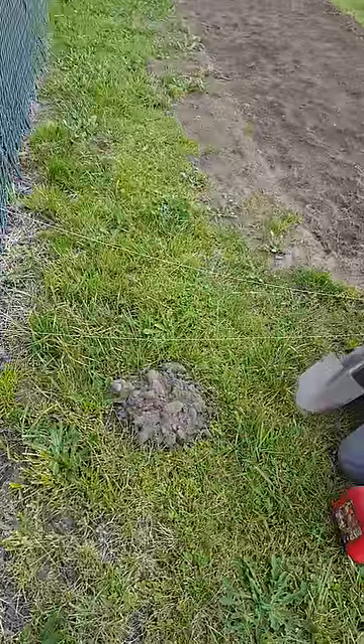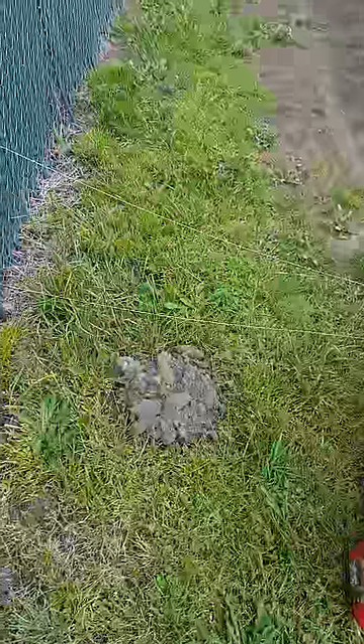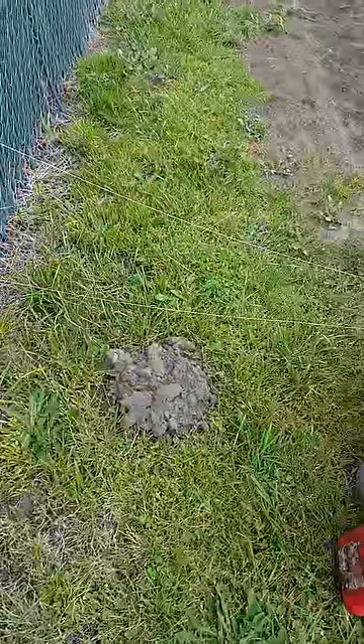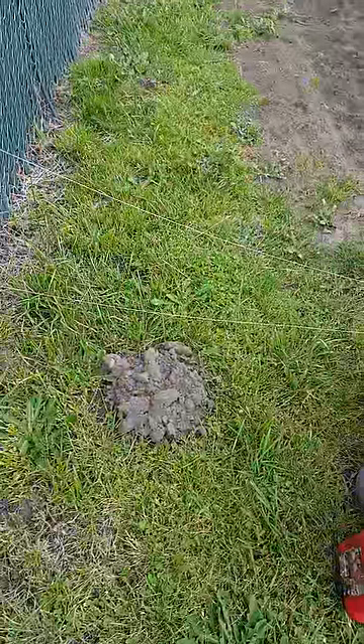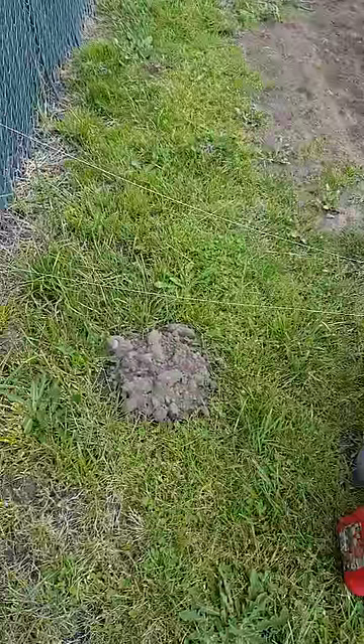Hi, this video today is about how to get rid of moles. We live next to some fairgrounds and there are more moles here than you can imagine. One day I was out in the backyard and I seen the neighbor guy come out and dump gasoline down the hole. All of our moles are gone. Here's how we do it.